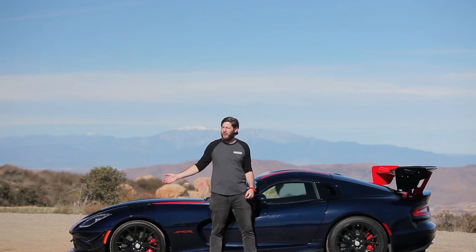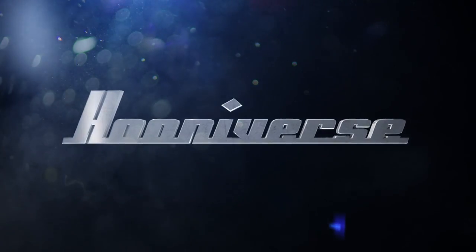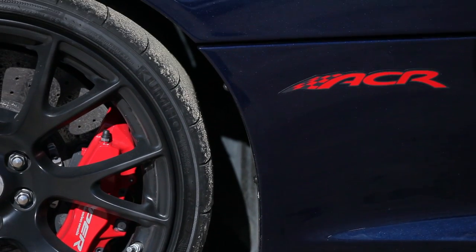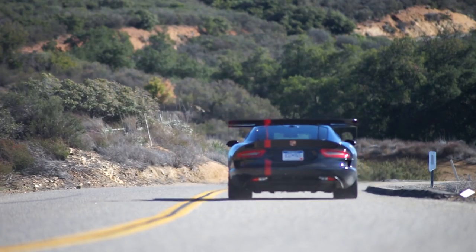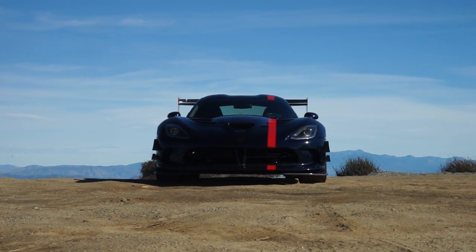Today we're going to learn a little bit about the history of the Viper while driving this absolutely ridiculous thing on the Hooniverse Highway Hooning Grounds. It's hot in here — that's kind of a hallmark of the Dodge Viper. These are basically personal saunas that also happen to be race cars.